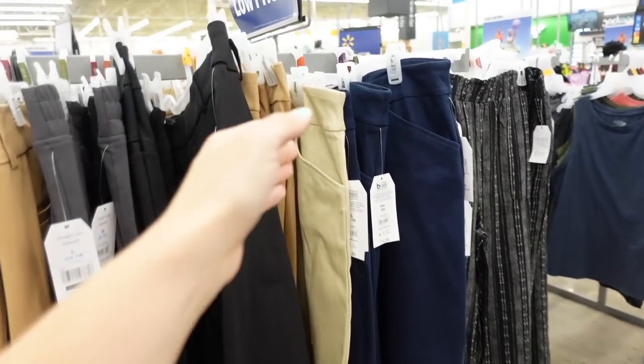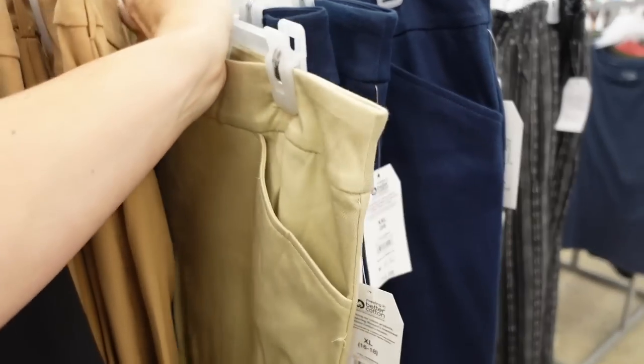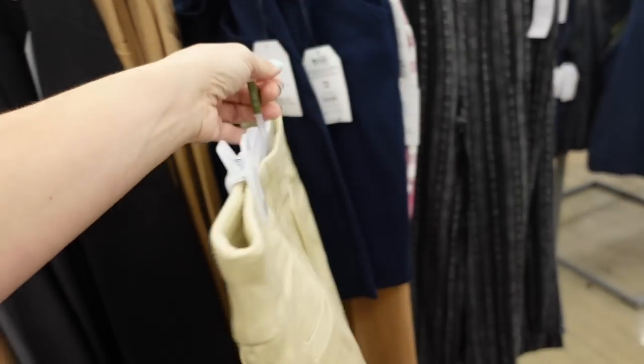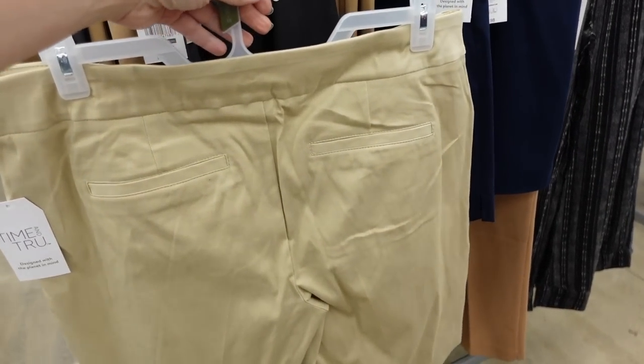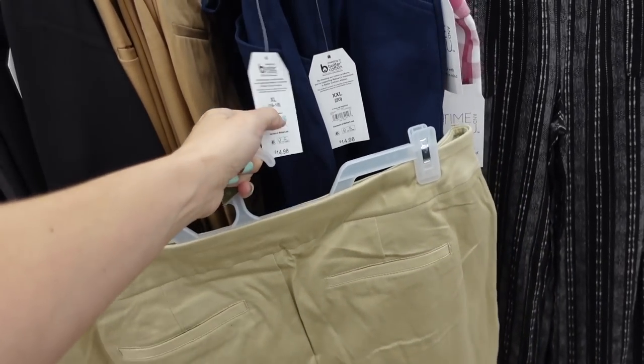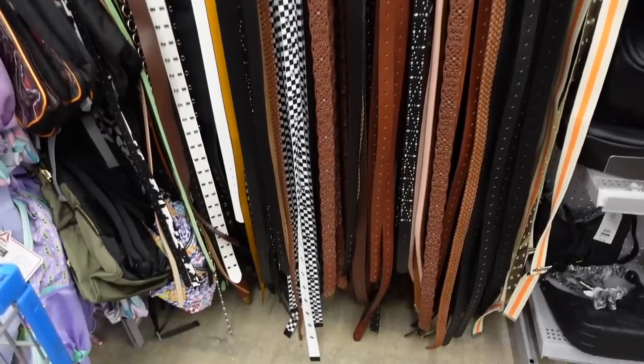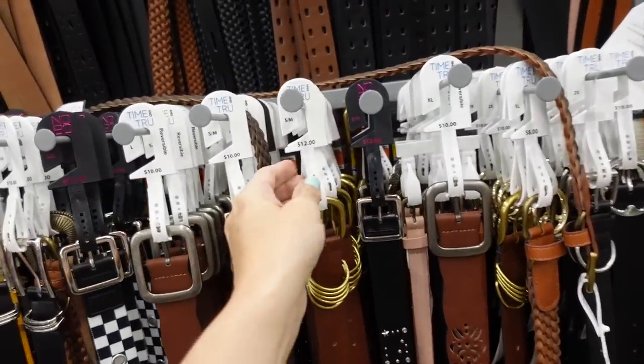I'm pairing it with the Time and True pull-on bermuda shorts. These are really nice, soft and stretchy, with front pockets and trouser-style pockets in the back. They're $14.98 and also come in other prints and colors. To elevate the look I'm adding a belt.